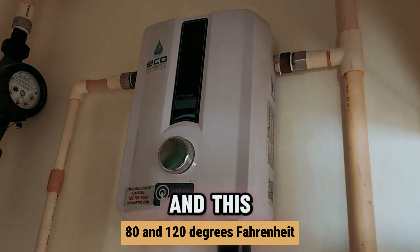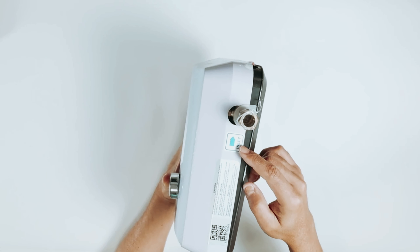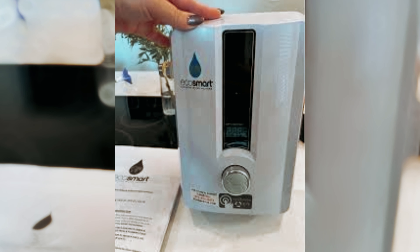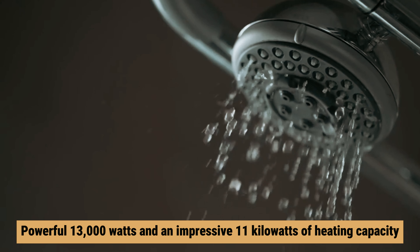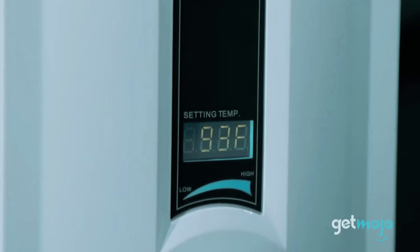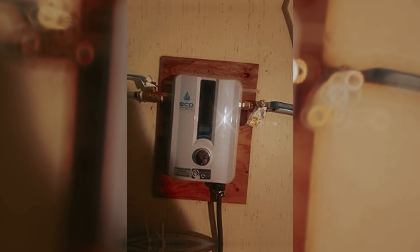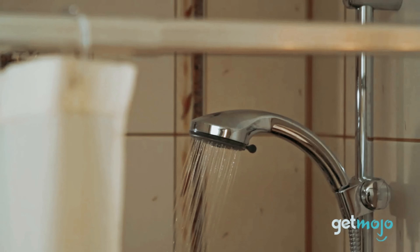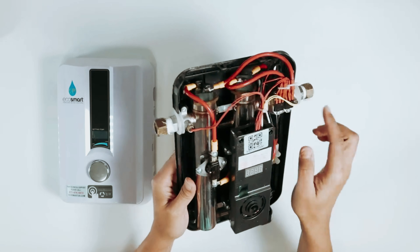You'll love the user-friendly digital temperature control, enabling you to adjust the water temperature anywhere between 80 and 120 degrees Fahrenheit with just a few taps. Despite its compact size, the ECO 11 boasts a maximum flow rate of 3.1 gallons per minute, and is particularly effective when incoming groundwater temperature exceeds 62 degrees Fahrenheit. With a powerful 13,000 watts and 11 kilowatts of heating capacity, this heater upholds efficiency without sacrificing performance, letting you enjoy hot water on demand during your travels.